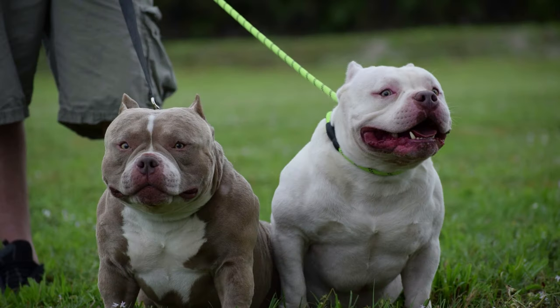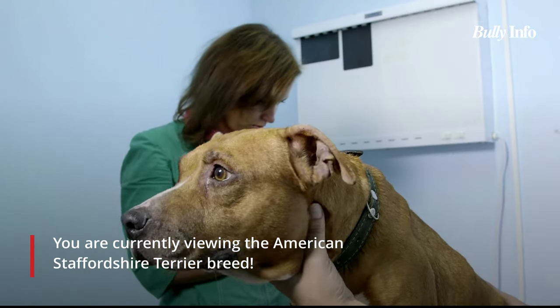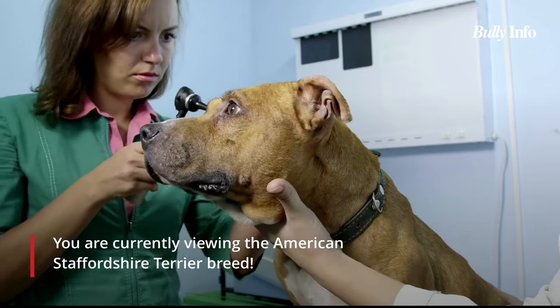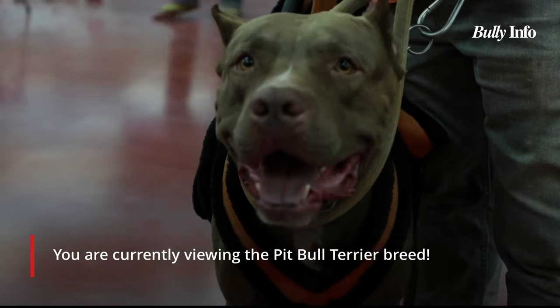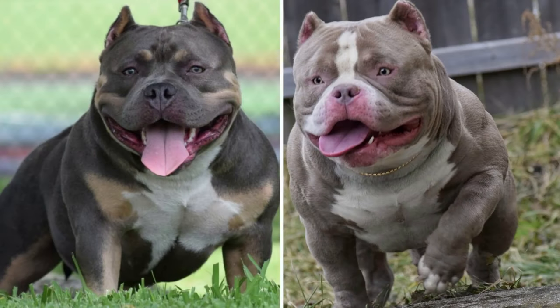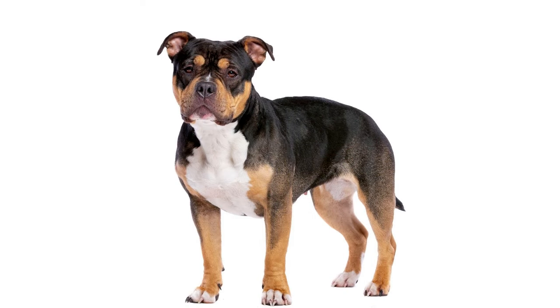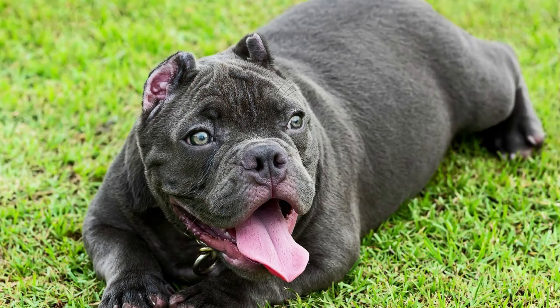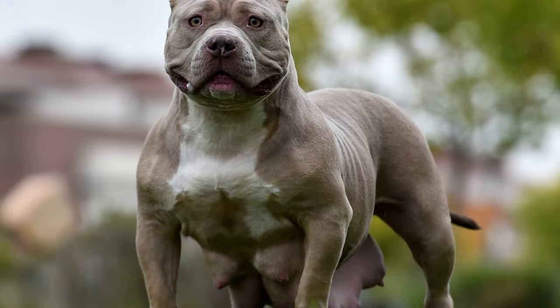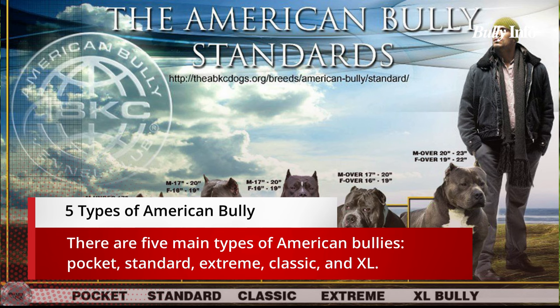The American bully is a companion dog breed that first appeared in the United States in the 1990s. It is a direct descendant of the American Staffordshire Terrier and pit bull terrier, but has been bred to have a softer, more loving disposition. These dogs have short backs, thick necks, and a stocky build. They have broad noses, large jaws and heads, and ears that are typically cropped. Bullies come in a range of hues including black, blue, brindle, fawn, red, and white. In 2004, the American bully was given official recognition by the American Bully Kennel Club.